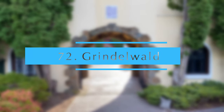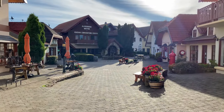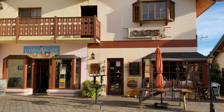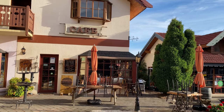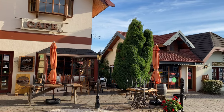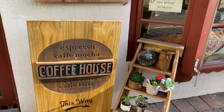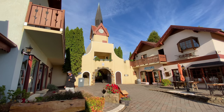Grindelwald — a Swiss village in the middle of Tasmania. This is a Swiss-themed Tamar Valley resort just a 50-minute drive from Launceston city. It includes a range of activities including a shopping arcade, news and gift store, clothing store, cafe and bakery, and play areas for kids.